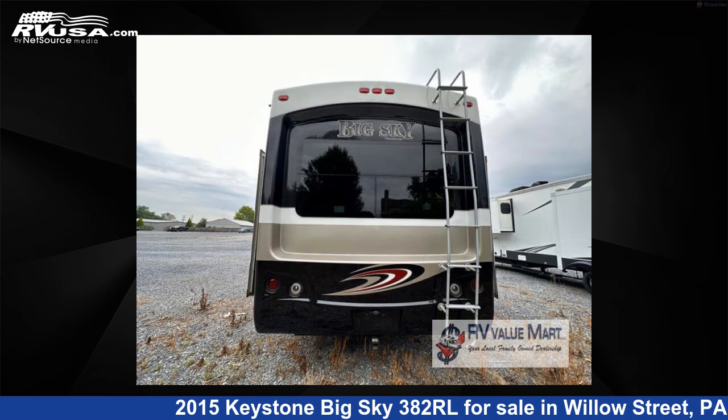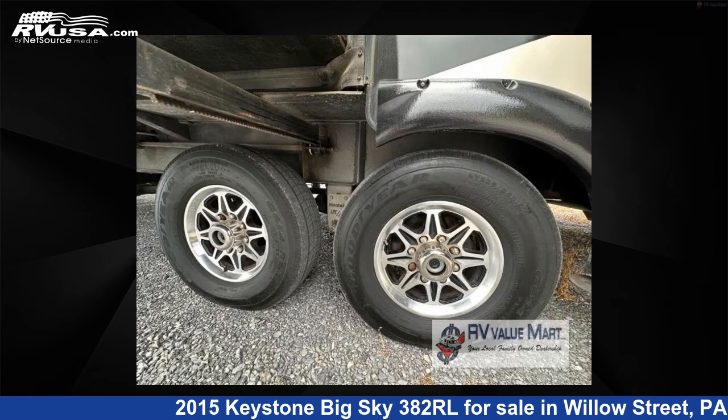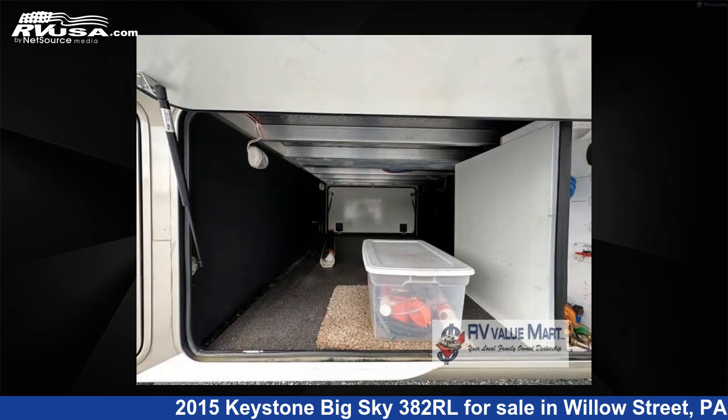The floor plan layout of this fifth wheel features a front bedroom and rear living area. For more information and pricing on this unit, and to see all units available for sale by RV Value Mart, visit rvusa.com.